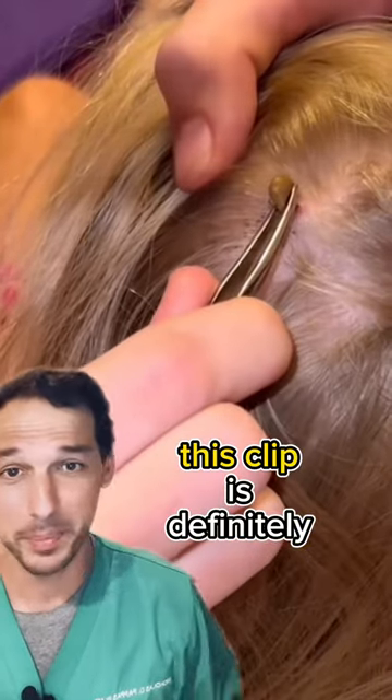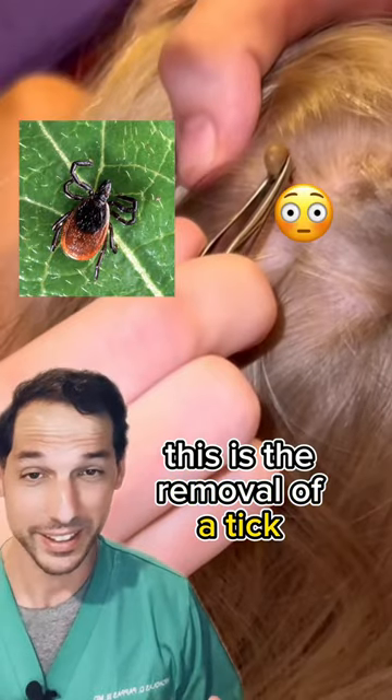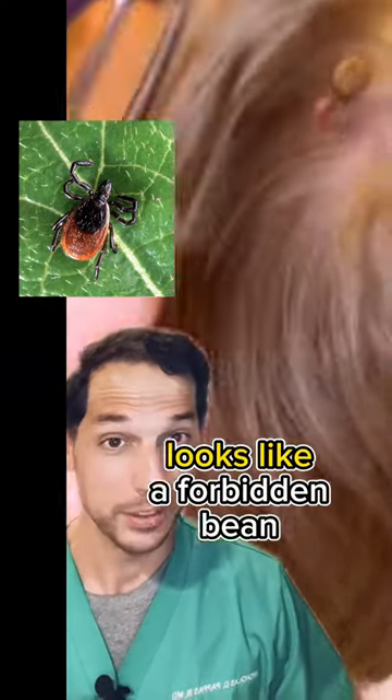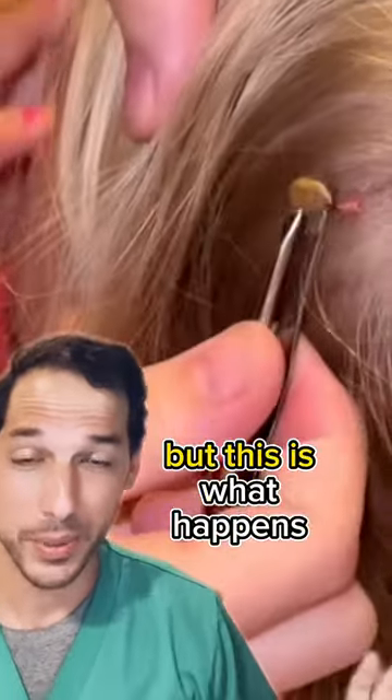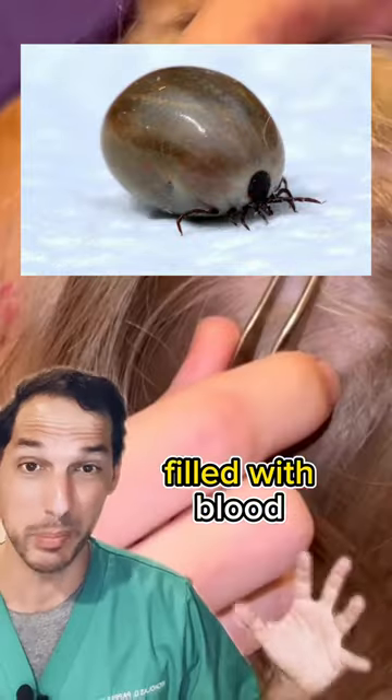If you have a weak stomach at all, this clip is definitely not for you. Believe it or not, this is the removal of a tick. Now, I know it doesn't look like a tick — it looks like a forbidden bean — but this is what happens when ticks have been there for a day or so and they become filled with blood.